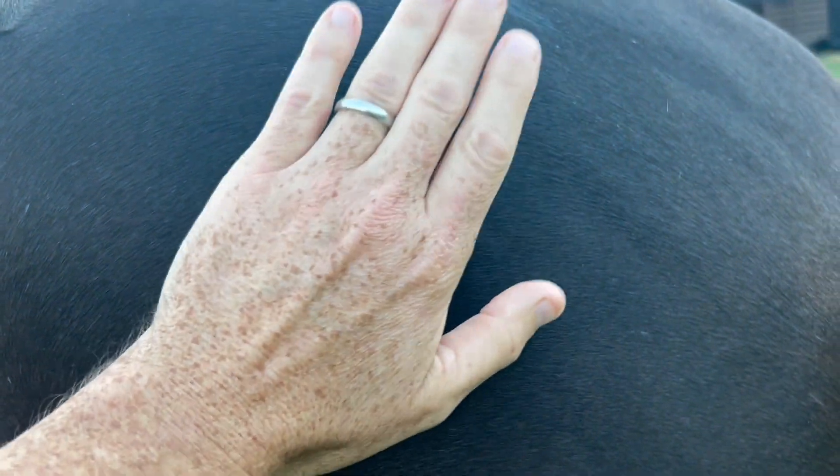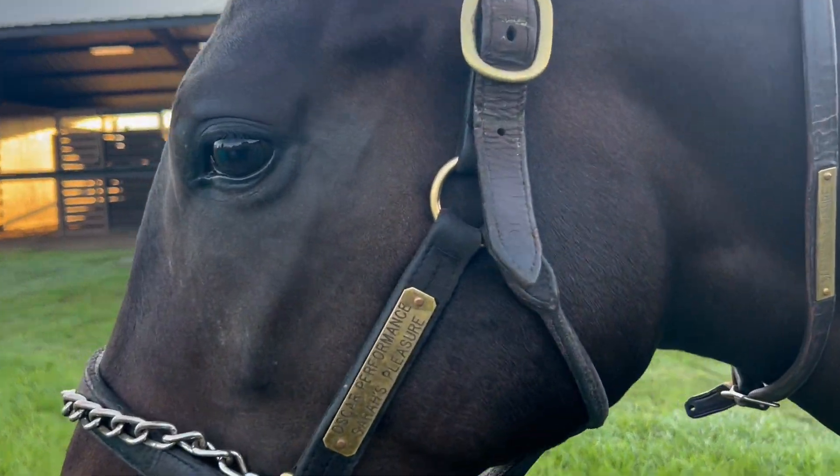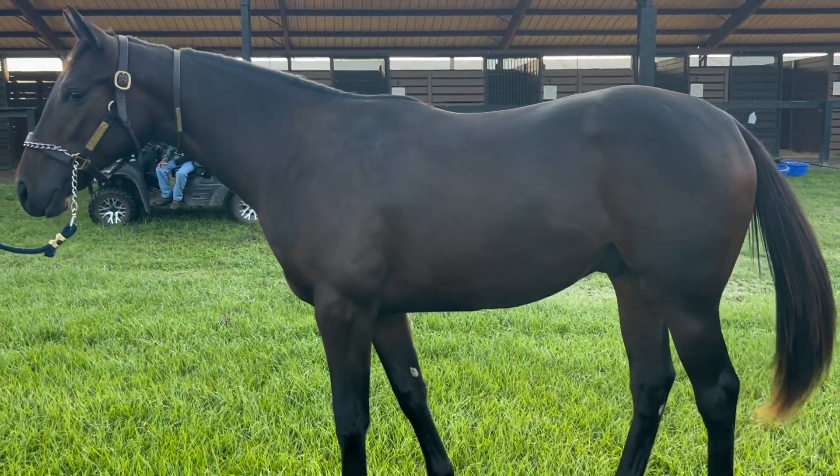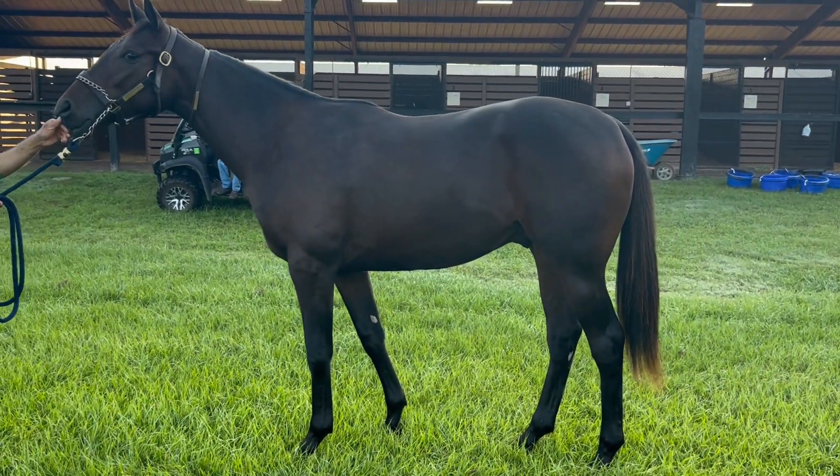Good boy. You can already see that power. He's got great bone. Yeah, we've got a little room left on him. I absolutely love this horse.